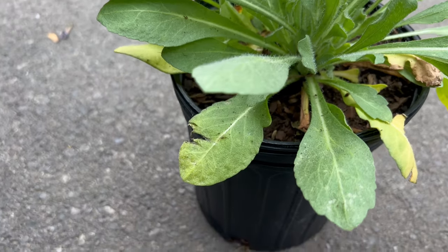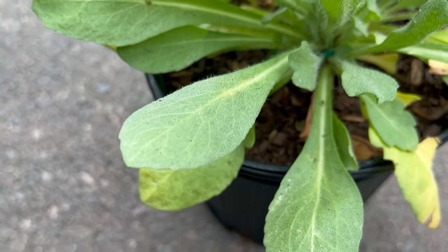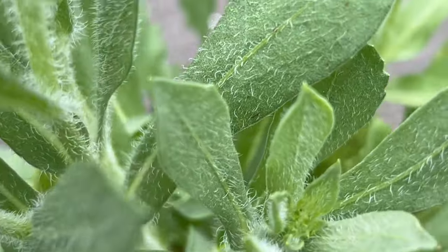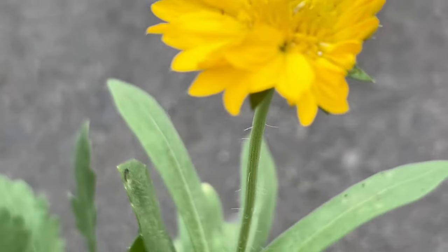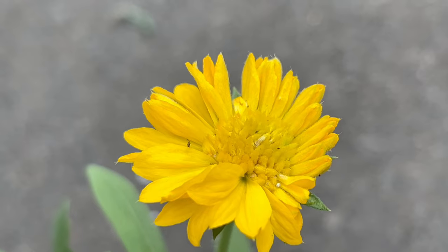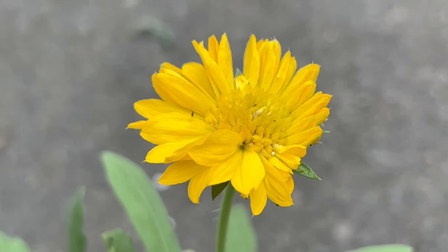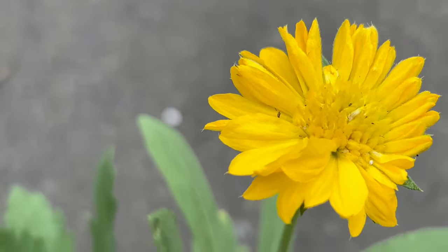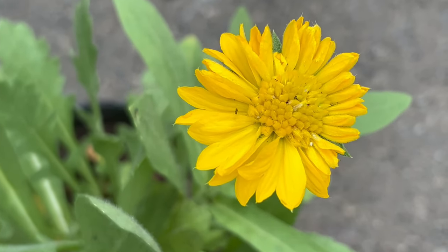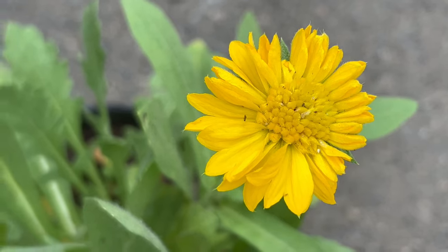Yellow gaillardia is a dream for gardeners of all experience levels. It thrives in full sun and well-drained soil, making it perfect for those hot sunny spots in the garden that other plants might struggle with. Once established, it's remarkably drought tolerant, meaning you won't have to constantly worry about watering during hot dry spells. This low-maintenance characteristic makes it ideal for busy gardeners or those looking for a hassle-free pop of color.